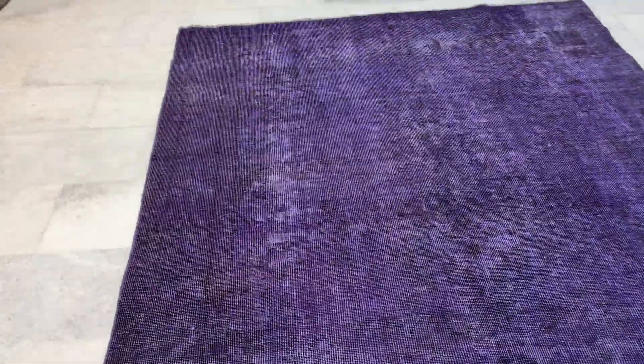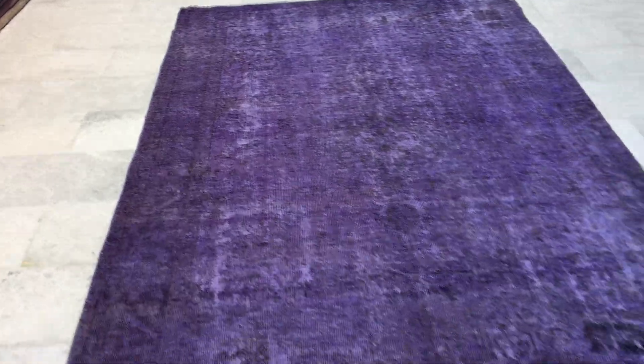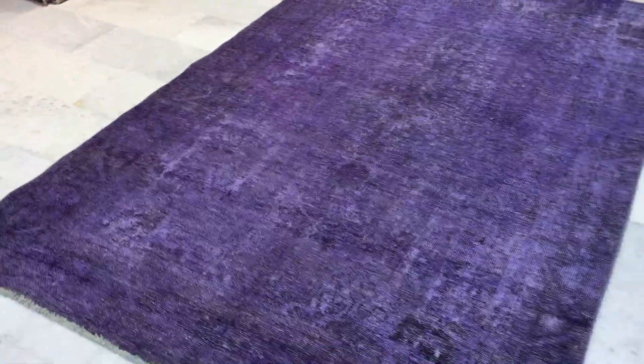The carpets are never a perfect rectangular in handmade carpets, but this one is quite well. If you have any further questions, be happy to assist you.